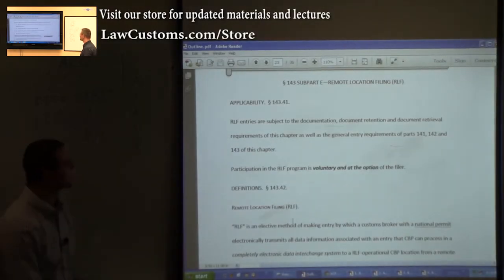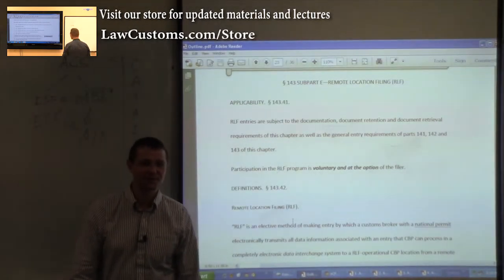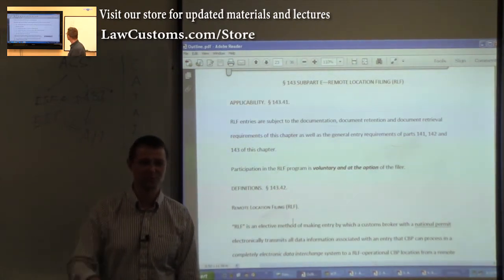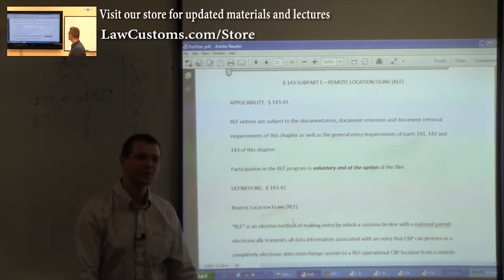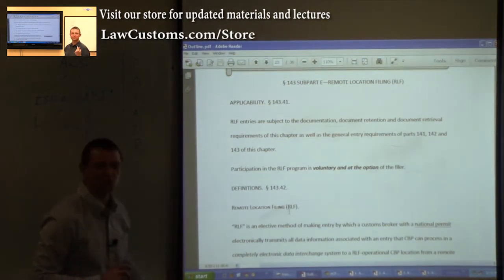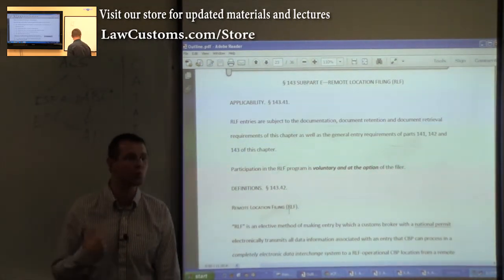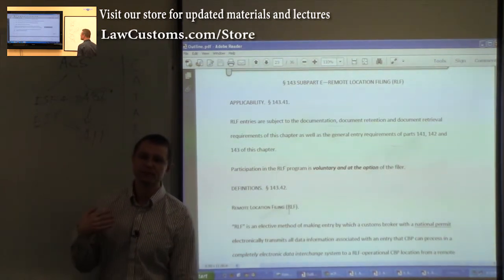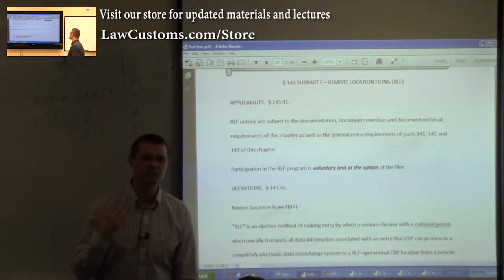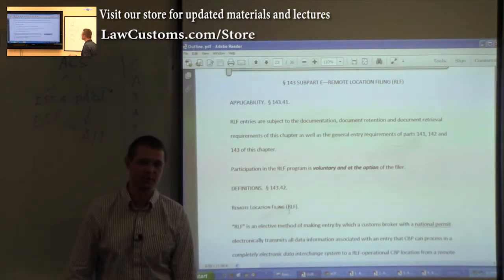Remote Location Filing (RLF) is an advantage whereby you can sit in New York and clear entries in LA just with a stroke of the keyboard. It sounds easy, but there are limitations throughout. For example, if it's an anti-dumping entry or a quota entry, you will not be able to do that. If you only have a single entry bond rather than a continuous bond, you cannot use RLF either.